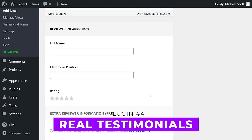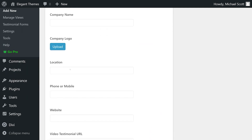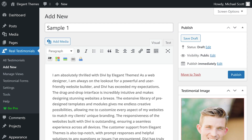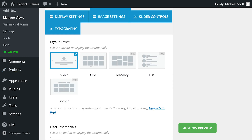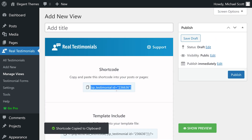Number four: Real Testimonials. This plugin allows you to collect reviews with images, ratings, names, and job positions. It offers a shortcode generator for easy placement of testimonials on your site, multiple pre-built layouts and styles to choose from, and customizable slider functionality with autoplay and loop options. Premium licenses start at $50 per year.